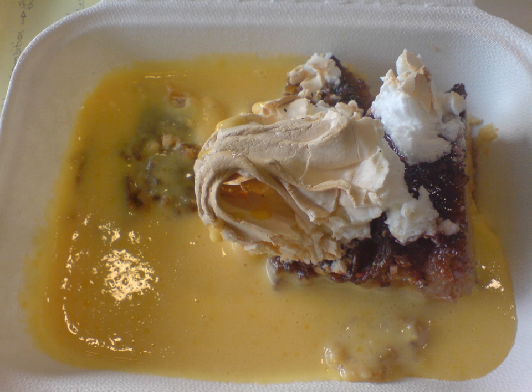Milk and lemon zest are heated to boiling in a saucepan. Sugar, butter and breadcrumbs are mixed into the hot milk, which is allowed to cool. Egg yolks and a whole egg are beaten into this mixture, which is transferred into a deep pie dish then baked in a bain-marie until set.